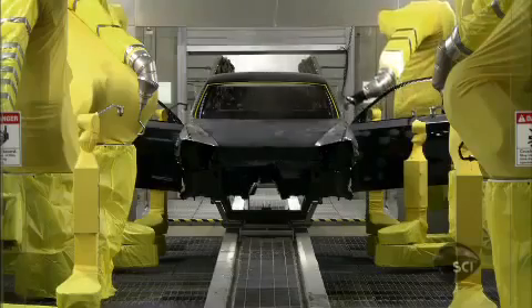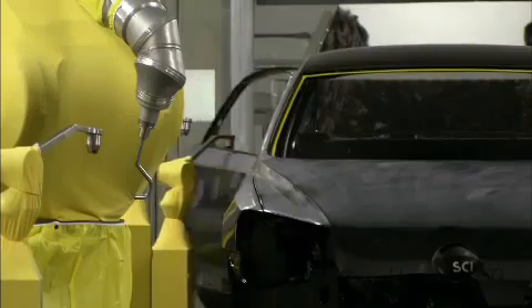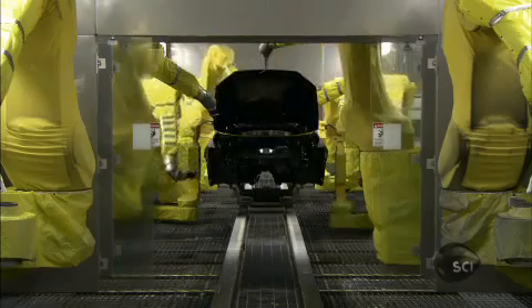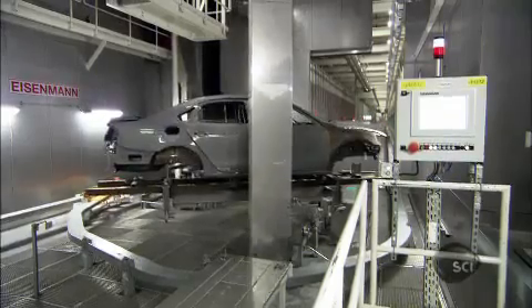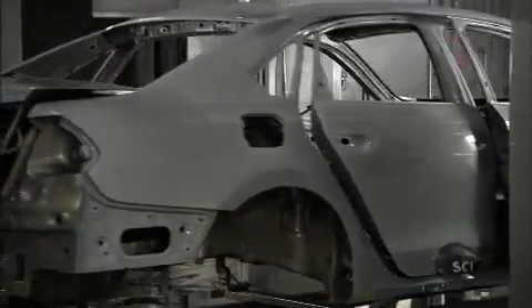And the green theme continues throughout the factory. In most car plants, the paint shop consumes between 60 and 70 percent of the energy used and creates substantial toxic waste. CEO Frank Fisher wanted his plant to be different. Here we have a paint shop which is at least 20 percent less in terms of energy consumption and also less in terms of water consumption.